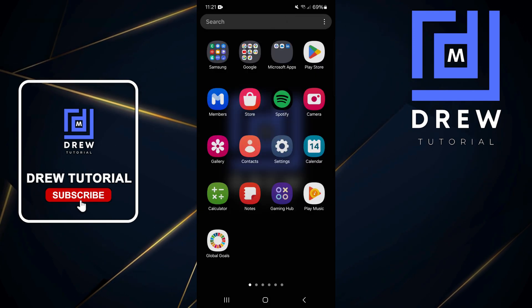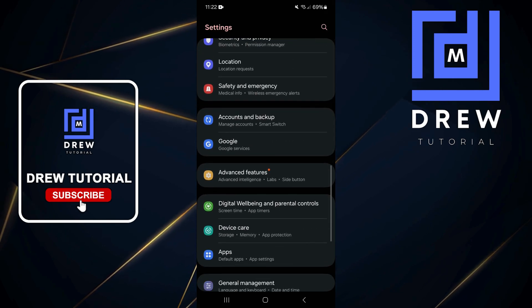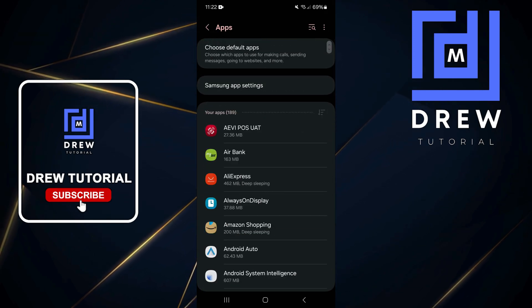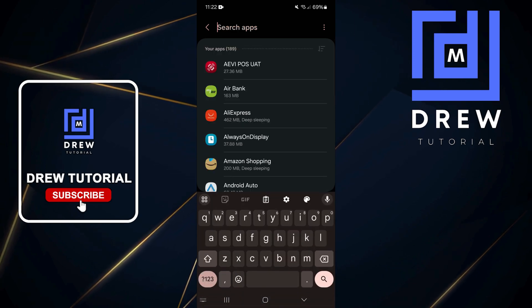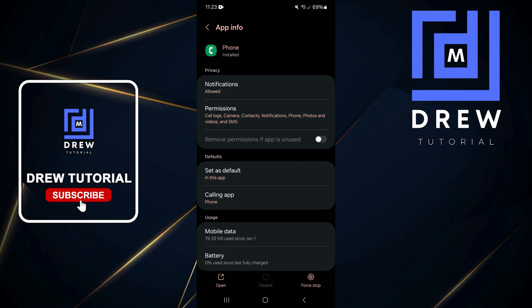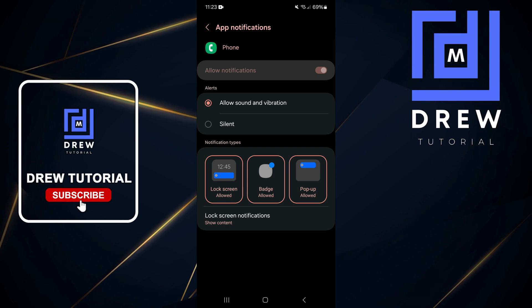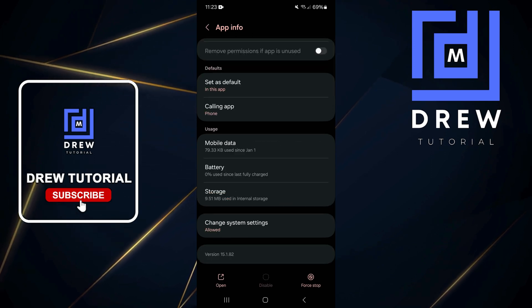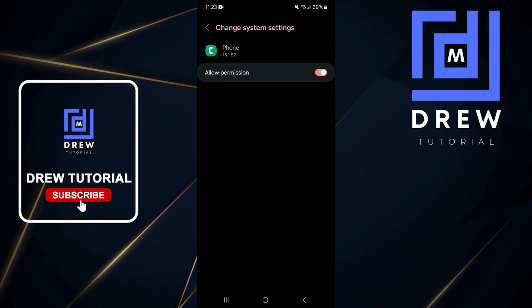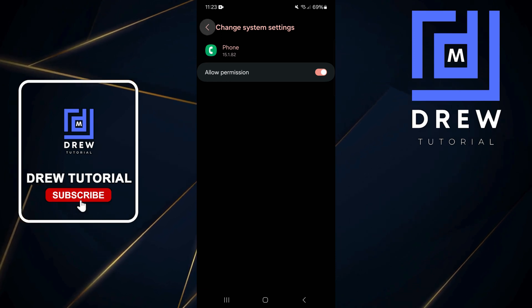The first thing you want to do is swipe up and open up Settings. From here, scroll down to Apps, then use the search at the top right and type in 'phone'. From here, check to see if notification is allowed — tap on that and ensure it's allowed and it's not on silent.